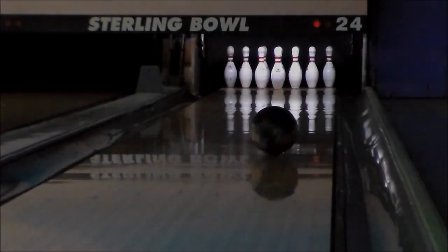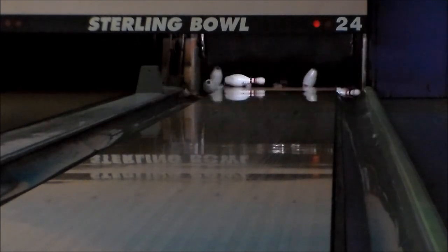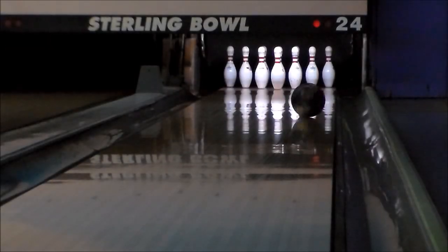That makes the LOCK great for lower revolution players, high ball speed players, or anyone looking for strong hook from the STORM lineup.